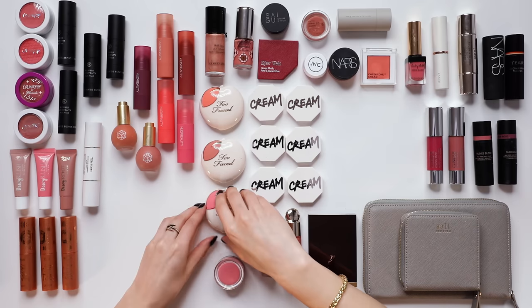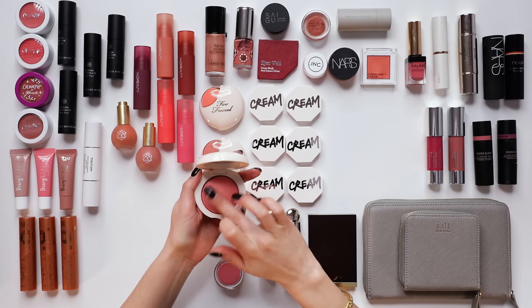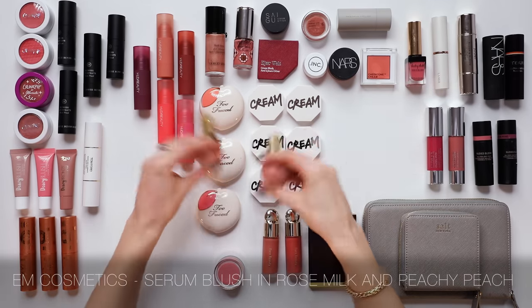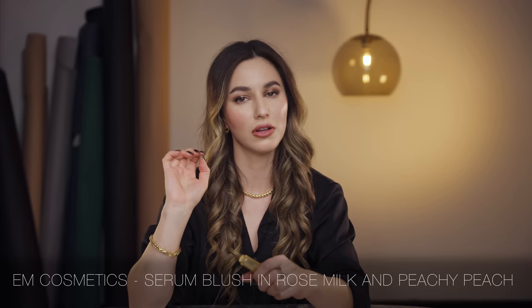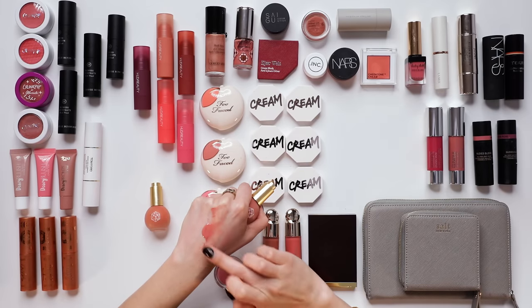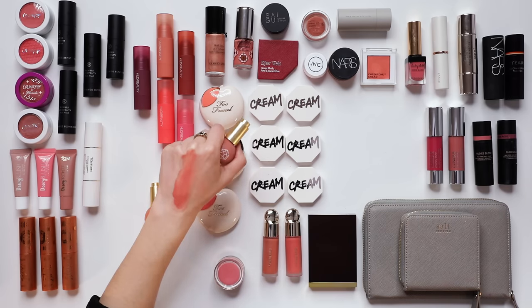The Too Faced Pinch My Cheeks blush was an amazing formula — a kind of dry silicone formula — but I think that one is long gone. The M Cosmetics Serum Blushes are gorgeous; they require a shake because they tend to separate. This is another liquid blush formula — very decidedly glossy. If you're not committed to the glass-skin lifestyle, it might not be your vibe. They stay tacky and sticky and are a magnet for baby hairs, of which I have plenty.